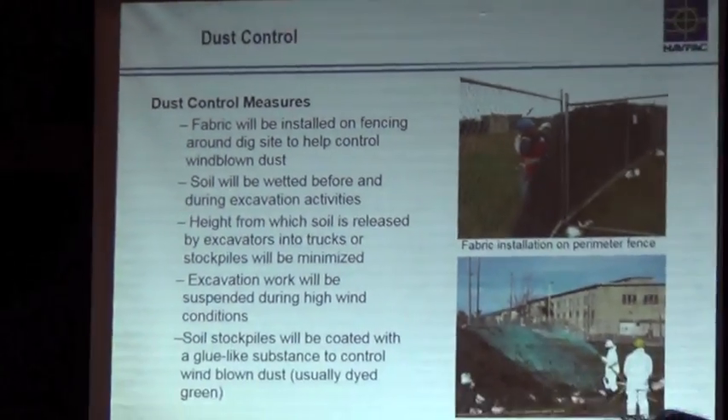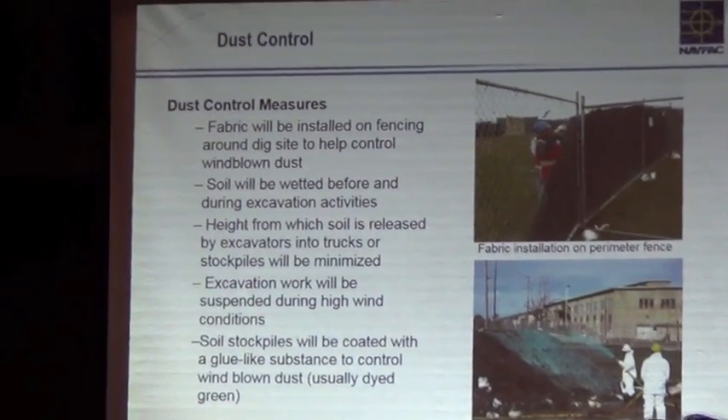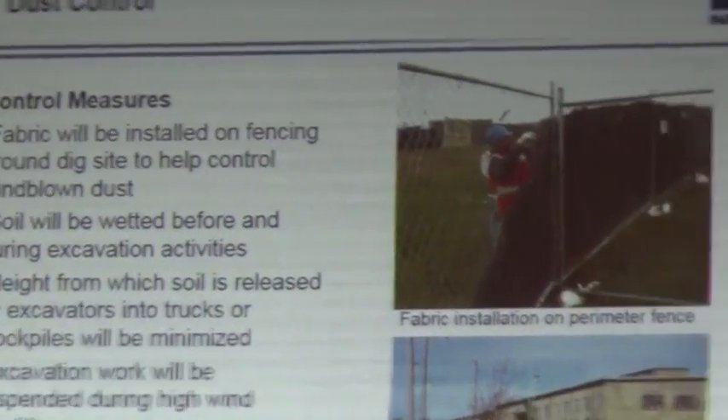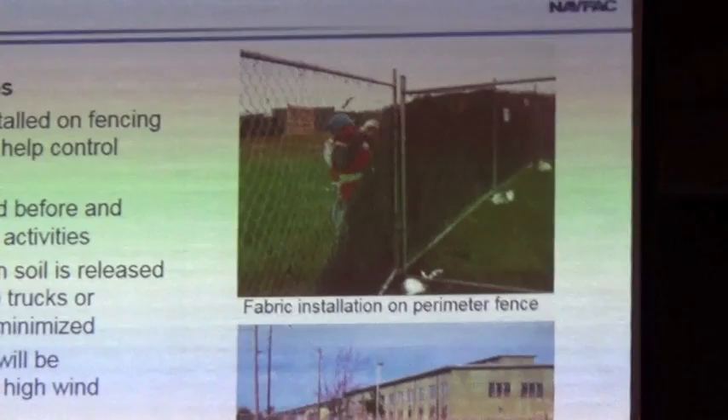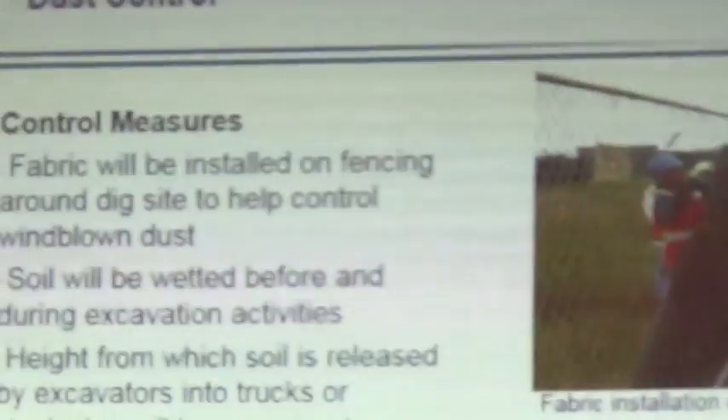Dust control. Along with all those trucks traveling around the base, we have robust dust control measures in place. A few steps in the process — you see a laborer here installing some fabric, privacy fabric, but it also works to divert any sort of dust coming off the job site. That'll be installed on the fencing.